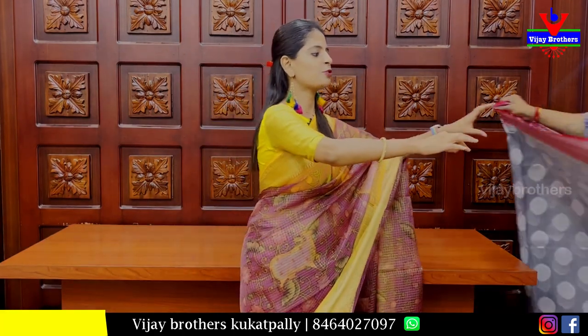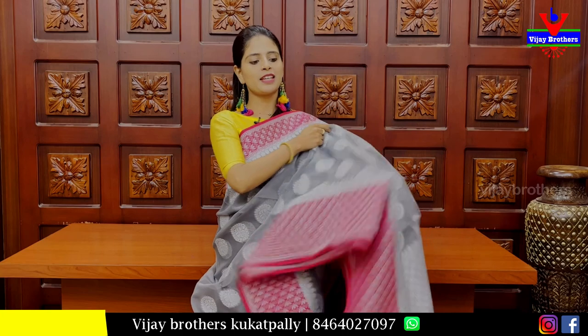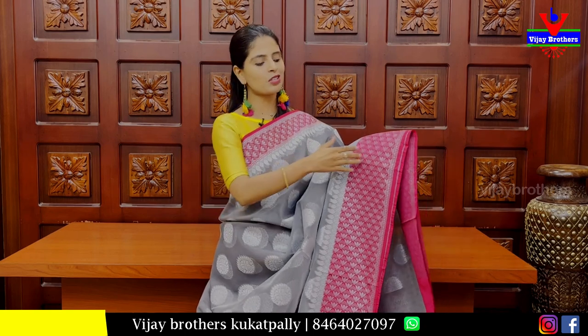Superb sari — very lightweight, colorful sari pattern. The next sari is a grey with pink color combination. Both sides have pink borders with silver zari weaving in a neat floral pattern. Same borders on both sides — 2 inches on top border, 4 to 5 inches on bottom border. The body part is grey with silver zari weaving.